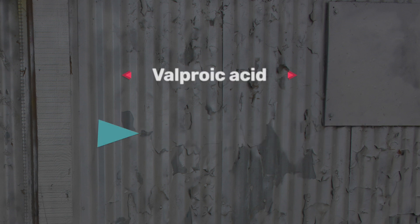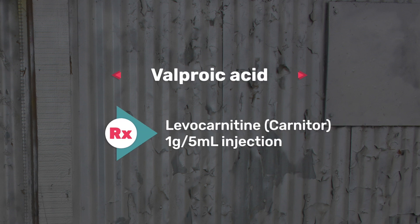The seventh one on my list is valproic acid, commonly used for seizures. The antidote for this one is Carnitor (levocarnitine), which is 1 gram per 5 mil injection.